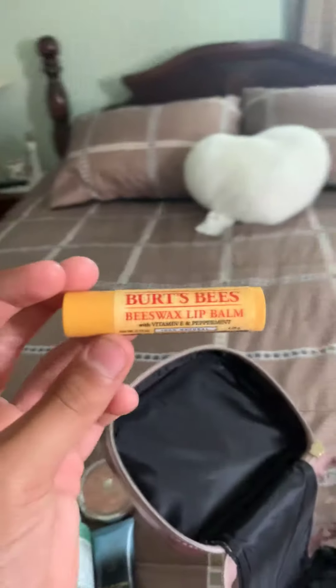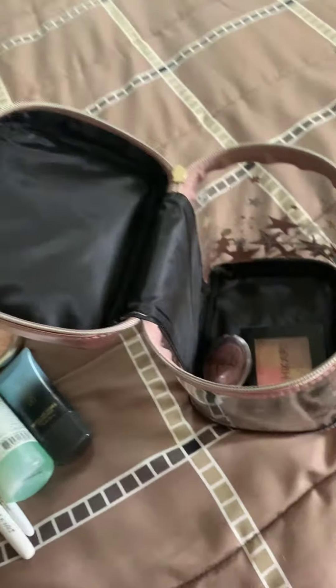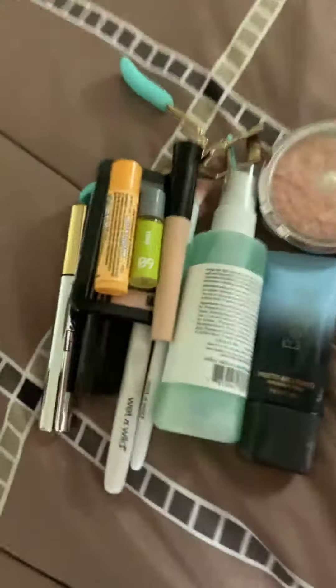Then we have my Burt's Bees Beeswax Lip Balm, and this is just a $3 one from Walmart. If you guys are looking for just cheap lip balm, I definitely recommend getting a Burt's Bees one or Lip Salve — Lip Salve is the best lip balm you will ever get. I will leave a link in the description below.